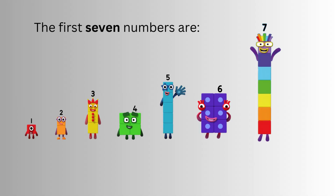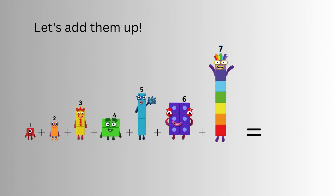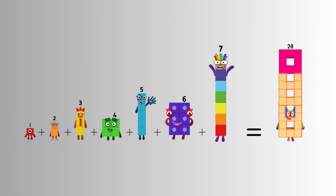What are the first seven numbers? The first seven numbers are one, two, three, four, five, six, seven. Let's add them up. One plus two plus three plus four plus five plus six plus seven equals? Twenty-eight. That's right, twenty-eight. One plus two plus three plus four plus five plus six plus seven equals twenty-eight.